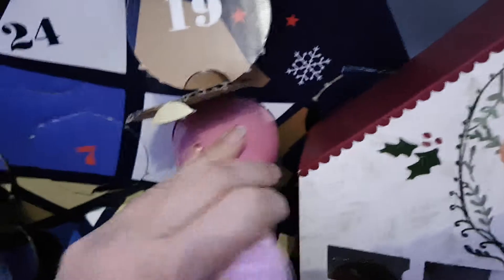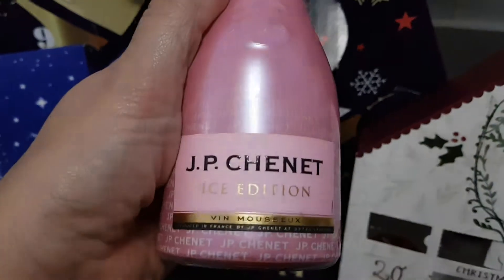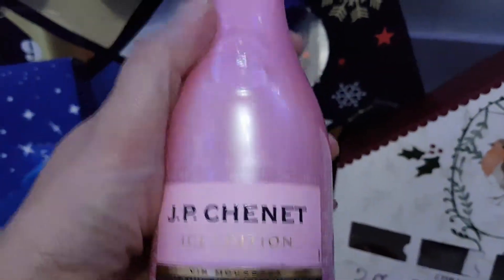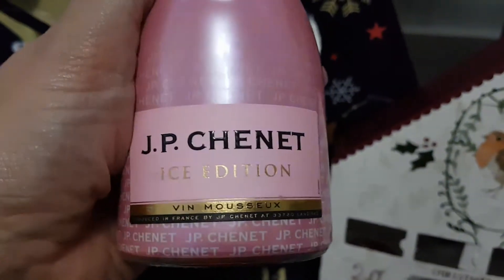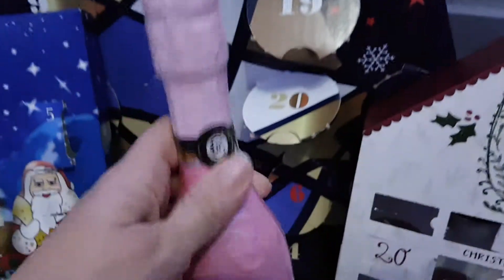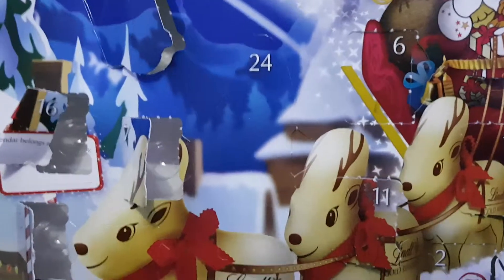It's another one of the pink ones. I tried one and it was delicious — lovely. I will enjoy drinking this JP Chenet Ice Edition. Really yummy, that little one. Very happy with that.